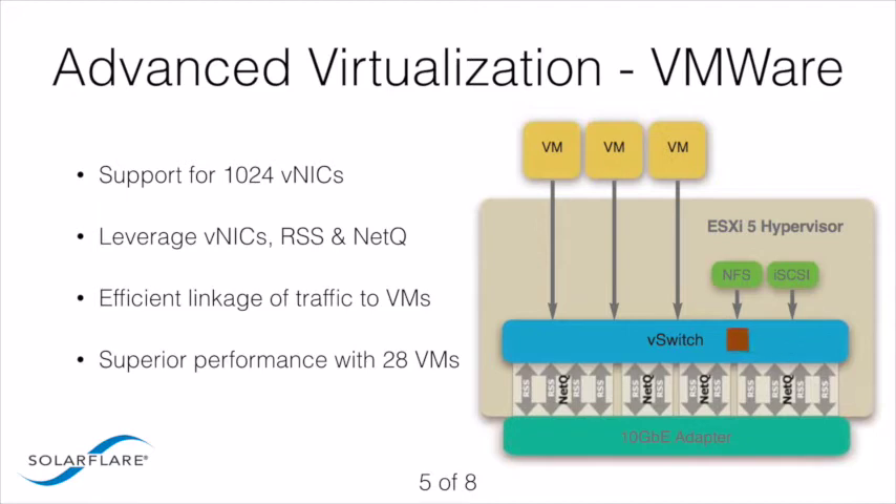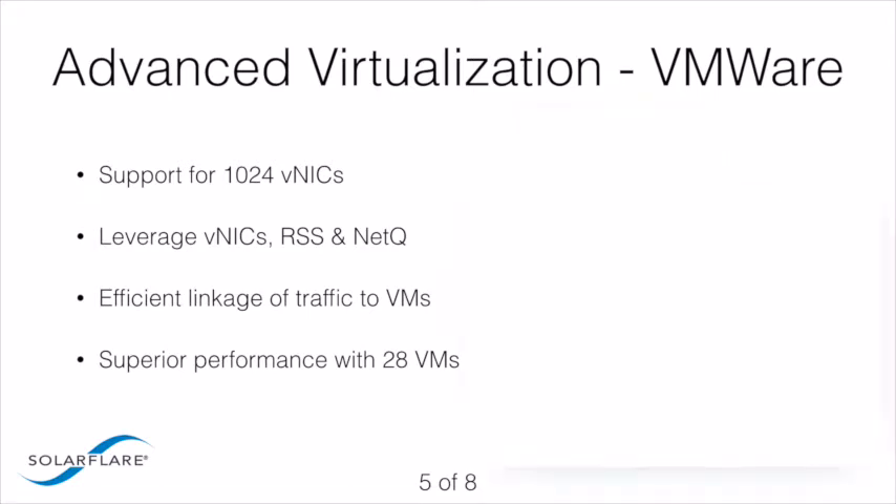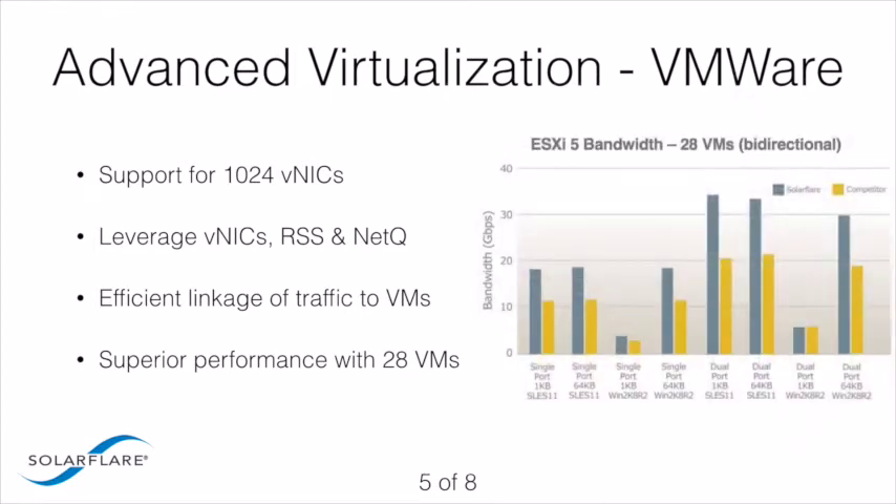SolarFlare's performance server adapters also utilize RSS with NetQ, allowing kernel traffic — both NFS and iSCSI — to be distributed amongst the CPU cores. Utilizing both NetQ and RSS ensures that all network I/O in a virtualized server, both VM network traffic and kernel traffic, is accelerated and processed efficiently without bottlenecks. SolarFlare performance server adapters outperform a leading competitor in ESX5 performance, tested using 28 virtual machines across various Linux and Windows guest operating systems utilizing dual-port adapters.